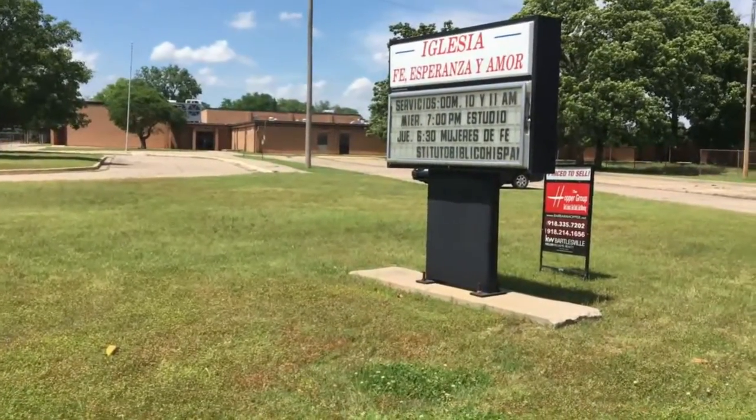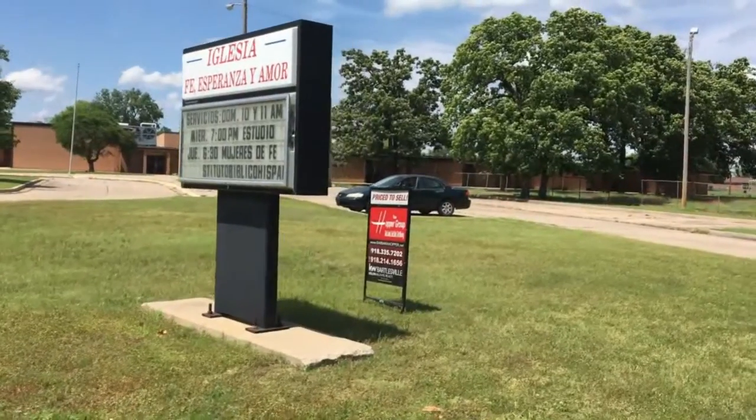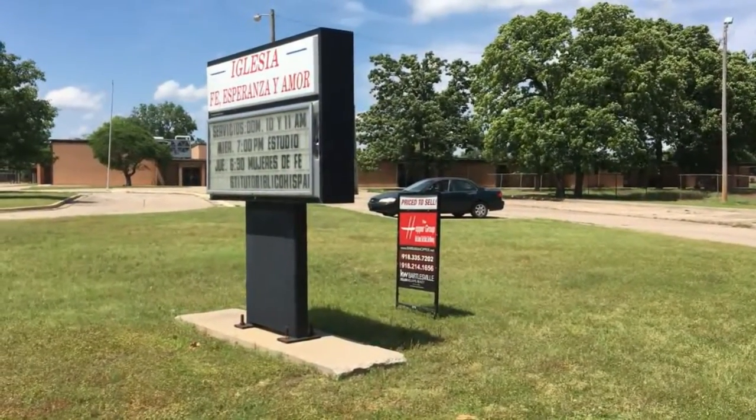Maybe you can see my car behind the sign — yeah, that's my 2001 Honda.